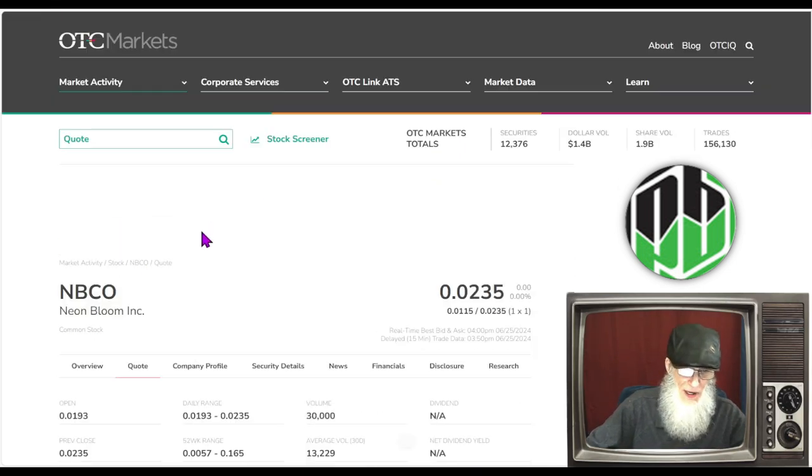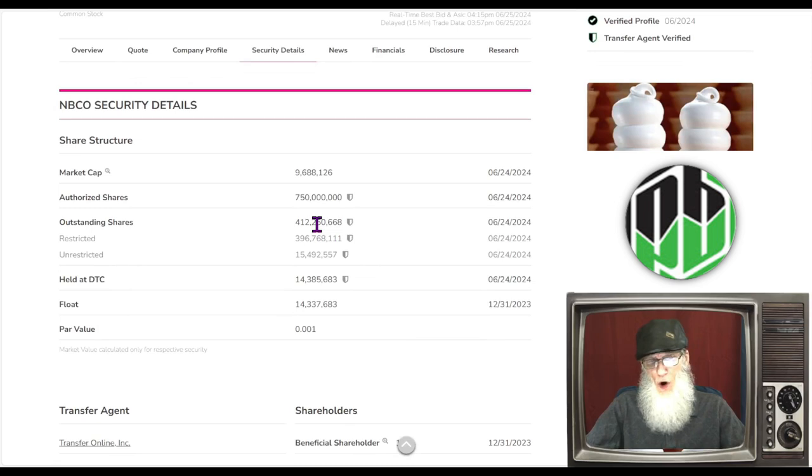We've got 412 million shares outstanding. The insider owns most of them — 396 million out of 412 million — which leaves us with a very small float of 15.5 million. That's a nice share count. Market cap is at $9.6 million.